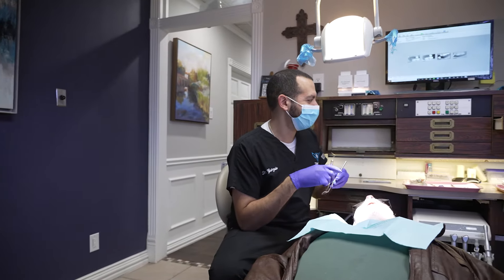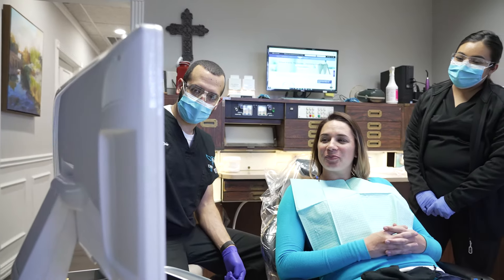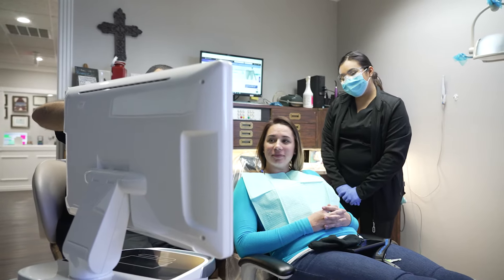Implants can range from a single tooth replacement option to a set of four or more that are screwed into a denture. Click below for a video on implant-retained dentures, but for this video we'll be talking about replacing individual teeth. An implant is a titanium screw that can best be described as an artificial root used to replace a missing tooth.